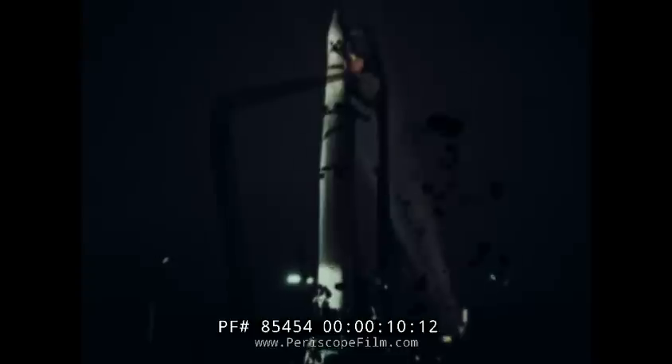The satellite vehicle is the Agena. The booster is an Air Force Thor. We're at launch pad four, Vandenberg Air Force Base, California.